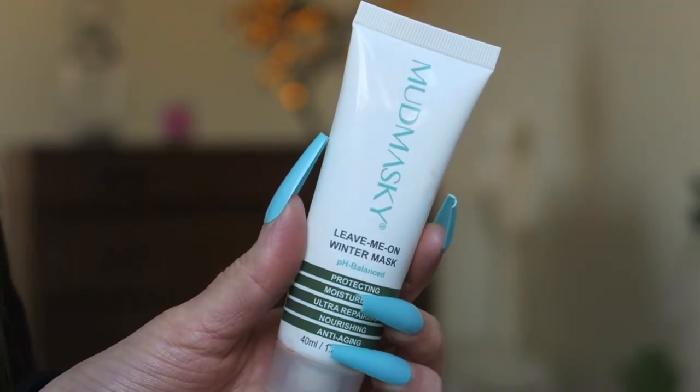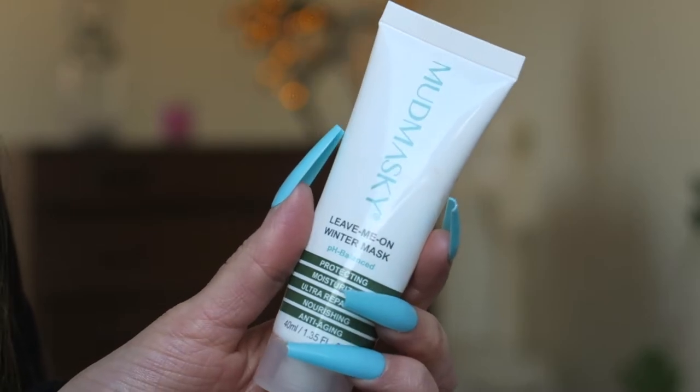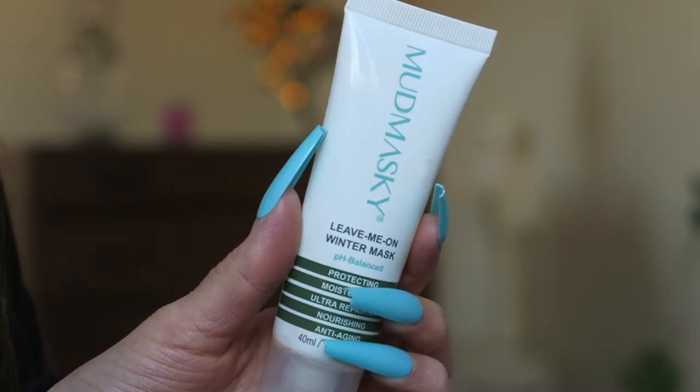We've got a few skincare bits now. This is the Mud Mask Leave-Me-On Winter Mask — I've seen this brand around a lot and I've actually got something from them still in my cupboard. I liked this; it made my skin really soft and I'd leave it on throughout the day when not wearing makeup. It's a bit pricey though, so I wouldn't recommend it for the price when there are better leave-on masks from the Body Shop. Rating: 8 out of 10. I received this in a Glossy Box.